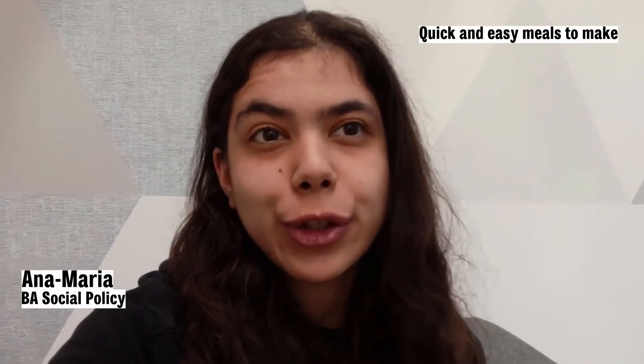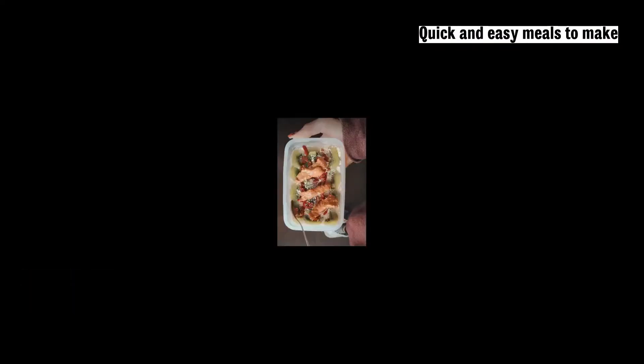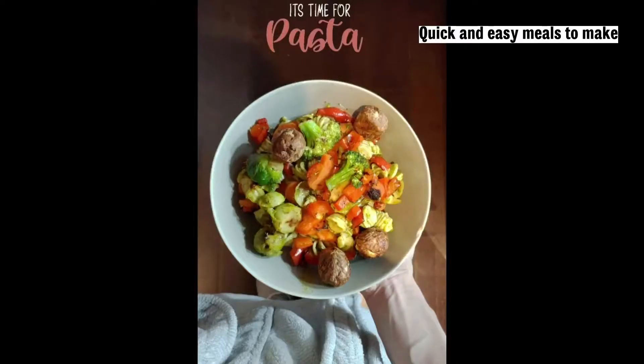My favourite easy student meals are porridge with any toppings, toffee wraps, and pesto pasta.